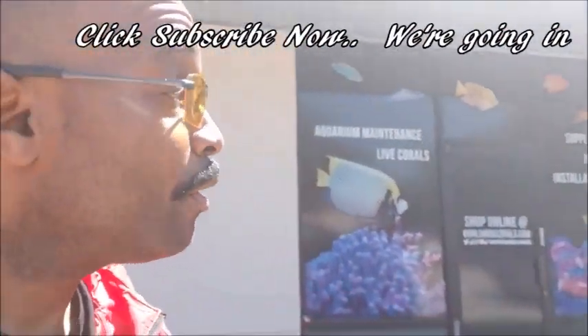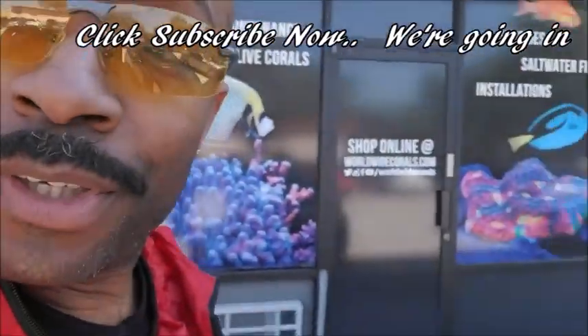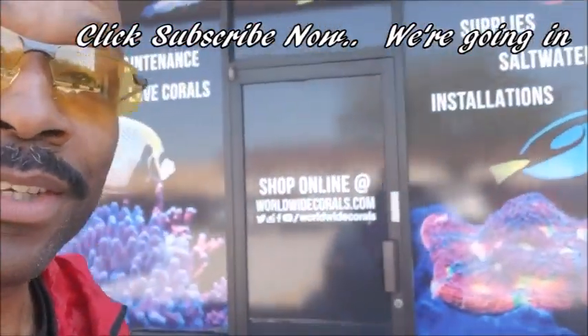Yo what's up YouTube, this is your boy D from Brooklyn. I'm far from Brooklyn. I'm taking a walk without the family on an excursion to Worldwide Corals. I'm gonna see Worldwide Corals, spend some money. Now I ain't supposed to spend — don't tell nobody. But I always wanted to come to Worldwide Corals, so we're gonna go inside and take a look.